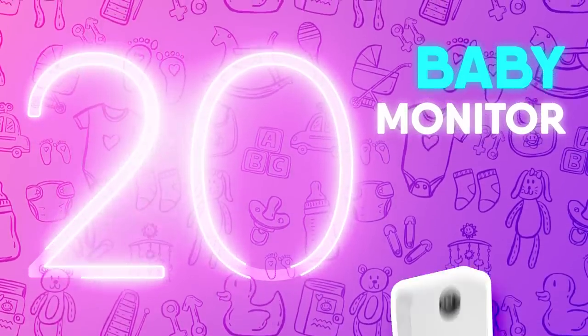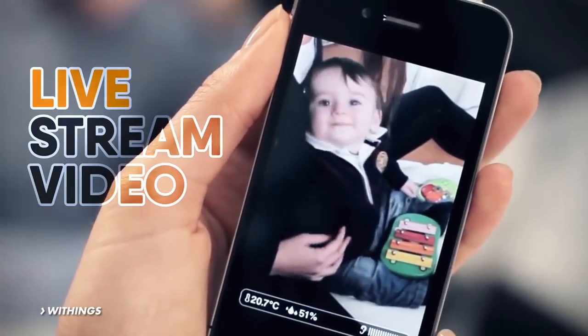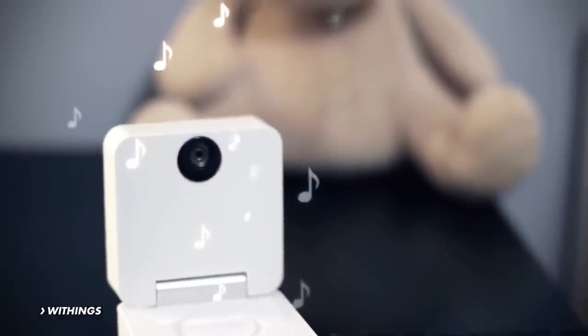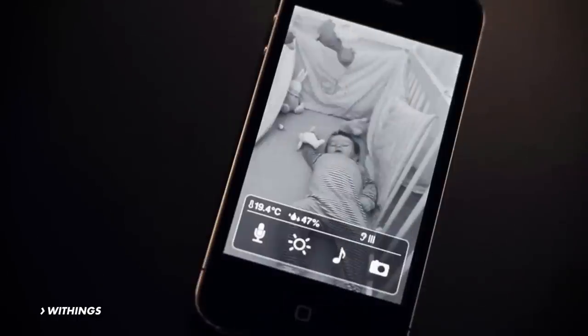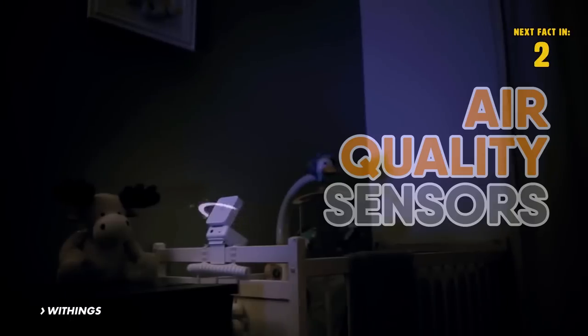Number 20: Baby Monitor. The Withings Baby Monitor does a lot more than let you hear your baby. It allows you to live stream video from your phone and even talk to your little one. The product also features a lullaby light, sound programs to promote sleep, and air quality sensors to track unsafe levels.